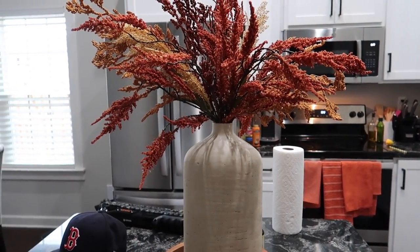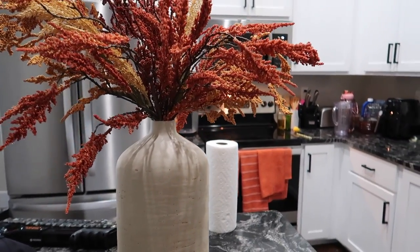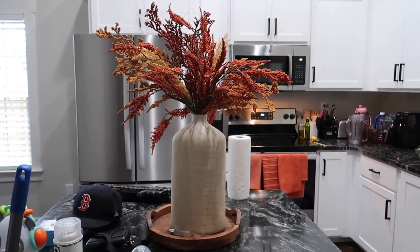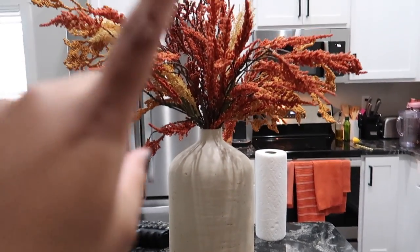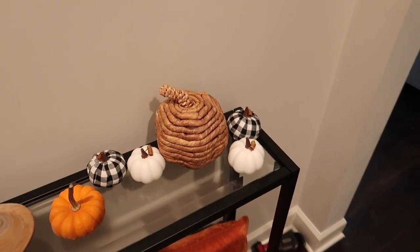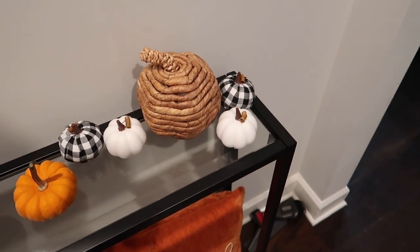Here's a fall arrangement for the kitchen. I'm not going to clean up - this is another reason why I never vlog because I try to make things look picture perfect, but by the time I've cleaned up my baby might be awake. So it's real life right now - there's change on the counter, it's real life. I bought this vase at Target and picked up the stems from Hobby Lobby.